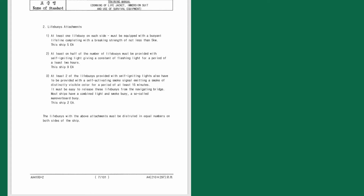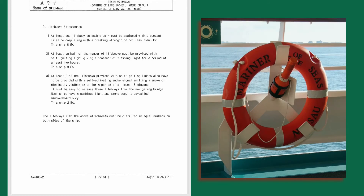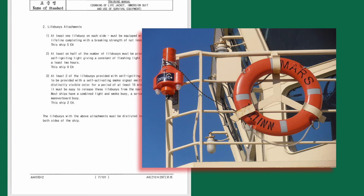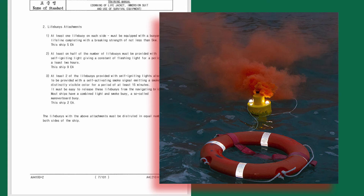At least one life buoy on each side must be equipped with a buoyant lifeline complying with a breaking strength of not less than 5 kilonewtons — indicate how many you have on your ship. At least half of all life buoys must be provided with a self-igniting light giving constant or flashing light for at least two hours. At least two of those life buoys with self-igniting lights must also have a self-activating smoke signal emitting distinctly visible colored smoke for at least 15 minutes, and they must be easy to release from the navigating bridge. Most ships have a combined light and smoke buoy — the so-called man overboard buoy — and these must be distributed equally on both sides of the ship.